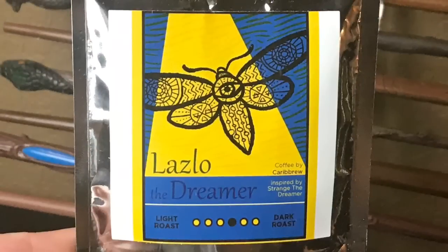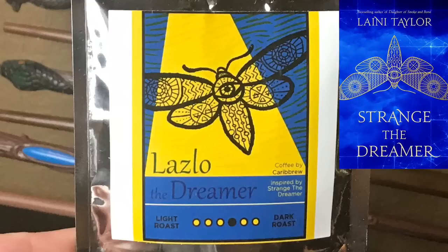Next we have — it is coffee! You guys know I am a big coffee drinker. It is Laszlo the Dreamer coffee by Caribru, inspired by Strange the Dreamer. Let's take a sniff. Nothing better than the smell of coffee — oh my god, that smells so good. For me, you can never go wrong with coffee. So thank you Beacon Book Box for supporting my coffee addiction.